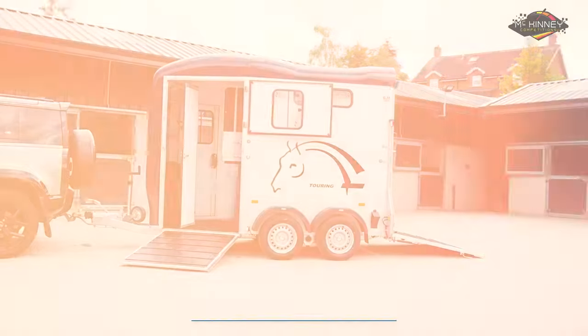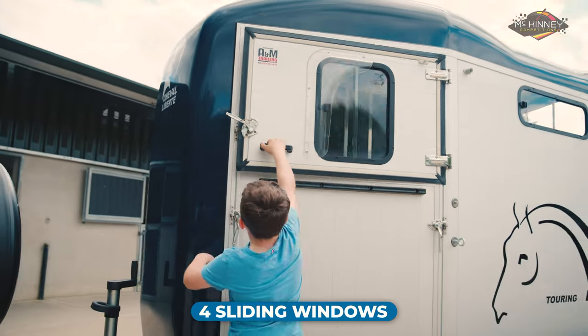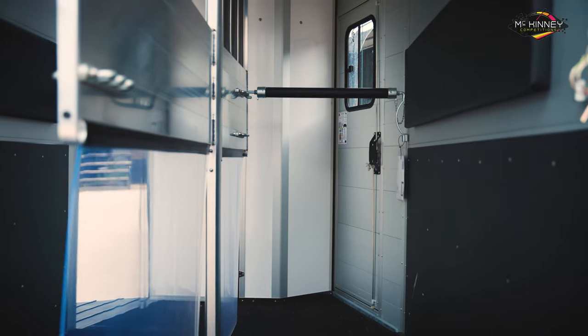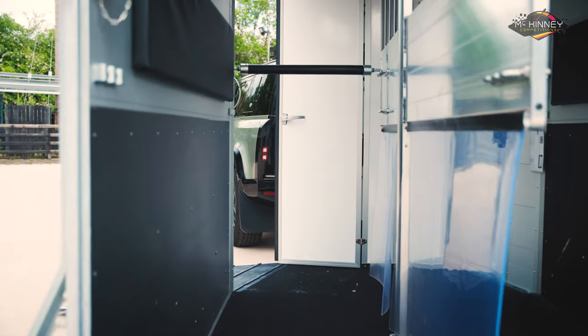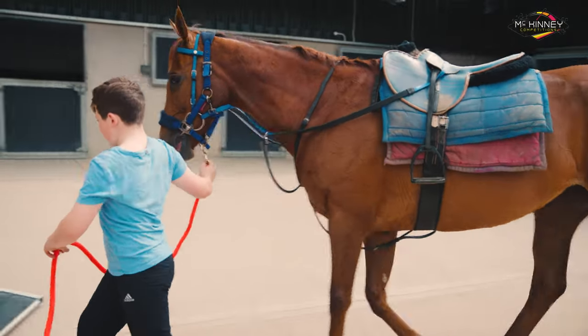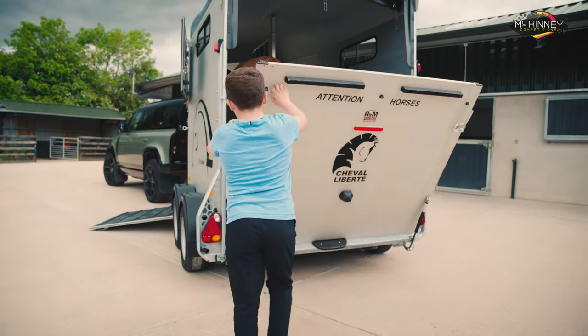Designed for the comfort and safety of your horse, this trailer includes features such as four sliding windows made from toughened glass, adjustable breast and breech bars, side padding, and a standard head partition. This allows your horse to travel comfortably while ensuring their protection during transit.